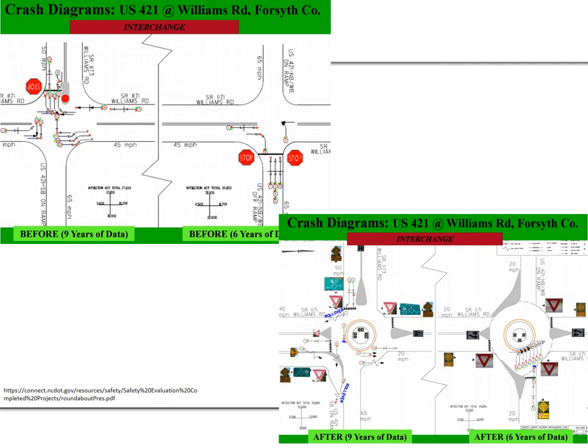Here's another location — a roundabout interchange with roundabouts on each side of the bridge. There is a slight pattern in the before period — nine years of data on one side and six years on the other. In the after period, there does appear to be some pattern on one roundabout suggesting some yielding behavior not being properly observed by some drivers. These examples show crash history from before with a traditional intersection to after with a roundabout.